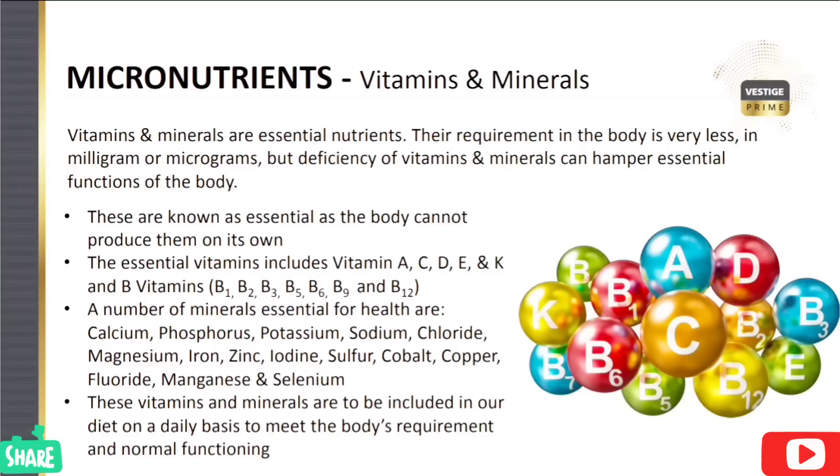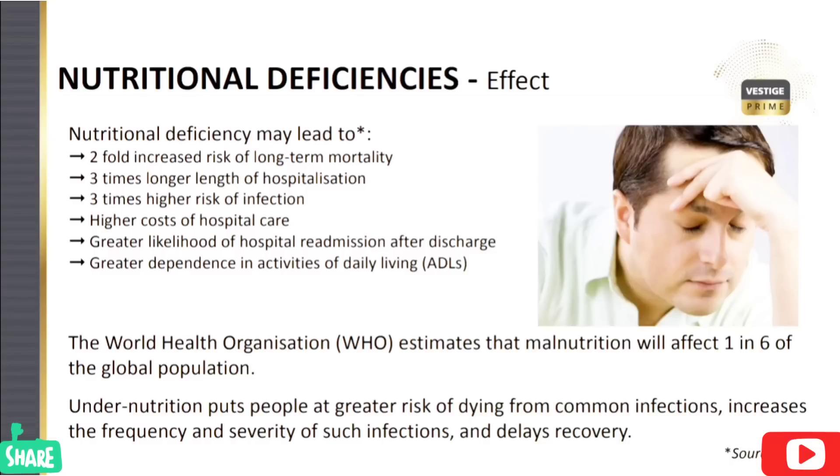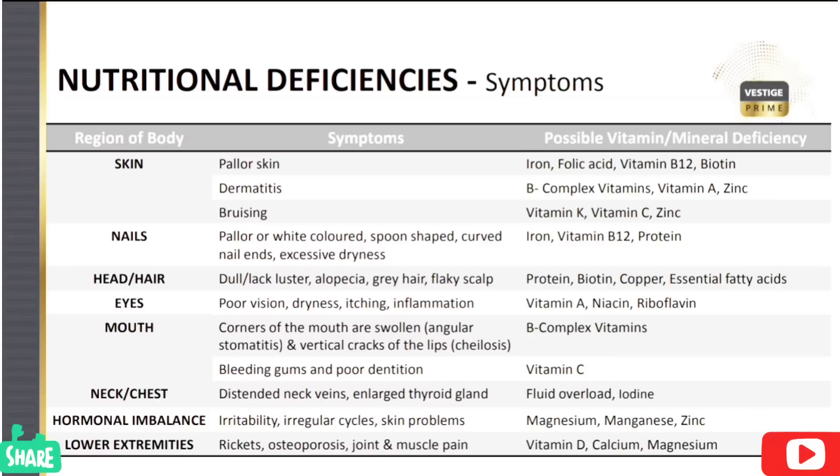The macronutrients are produced by macronutrient. The World Health Organization identifies many different categories of problems, so we have to get this product. We have to choose this information in this video.